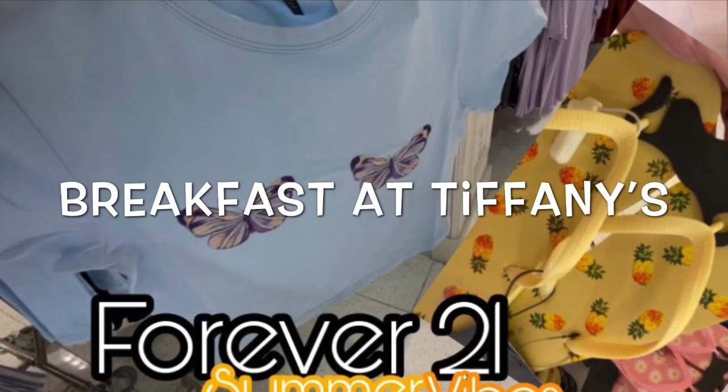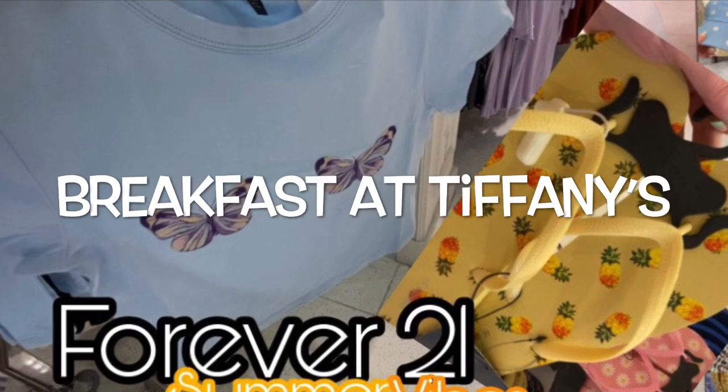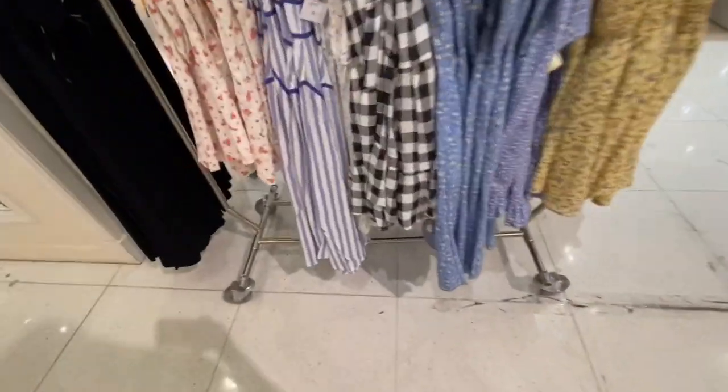Hey guys, welcome back to my channel, Breakfast at Tiffany's, where we love to shop 24-7. So today I'm shopping at Forever 21, and I noticed this new rack.